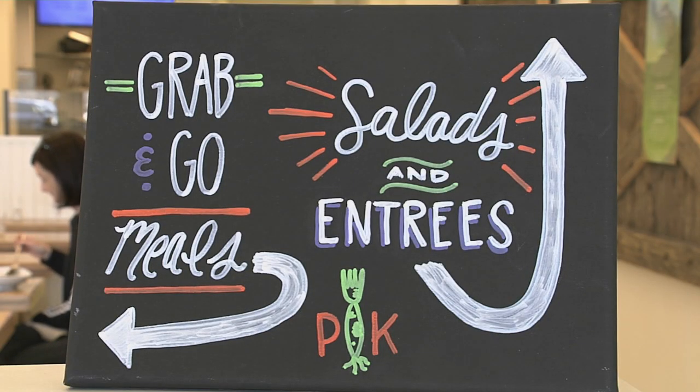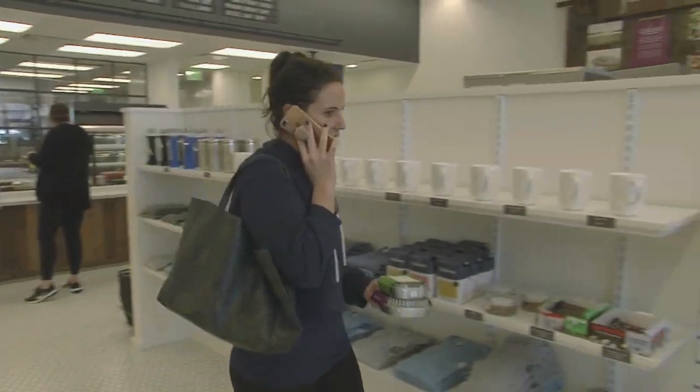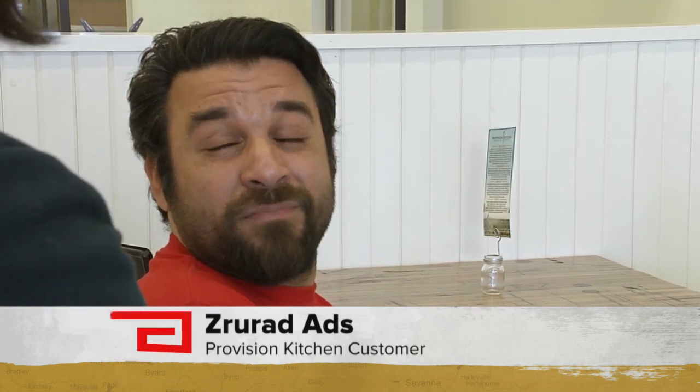Get your meal to go — there's also a grab-and-go option with prepackaged foods, or feel free to stay. The carrots have a little bit of sweetness and spice. I like it and it's fresh tasting and healthy. That's what we were looking for when we came here. It's lovely. It's not just tasty like healthy food — it tastes good. It's satisfaction.